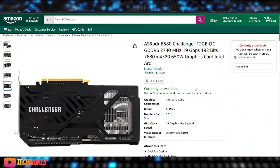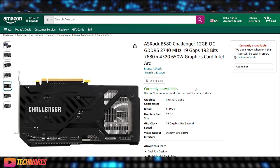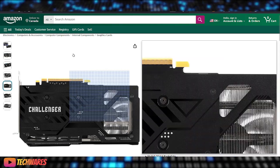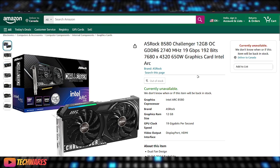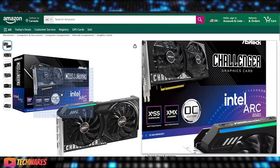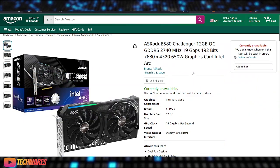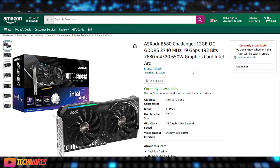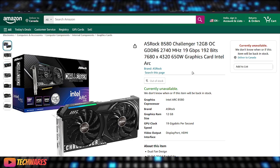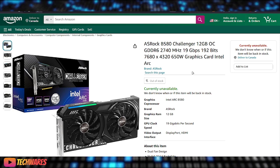I've been covering Intel Arc in a lot of my videos because I'm really excited for what Intel has going on with their graphics division. I am more excited for Intel Arc than I am for AMD Radeon and Nvidia GeForce, because we know what Nvidia and AMD are going to do — Intel is the third competitor in discrete graphics cards.